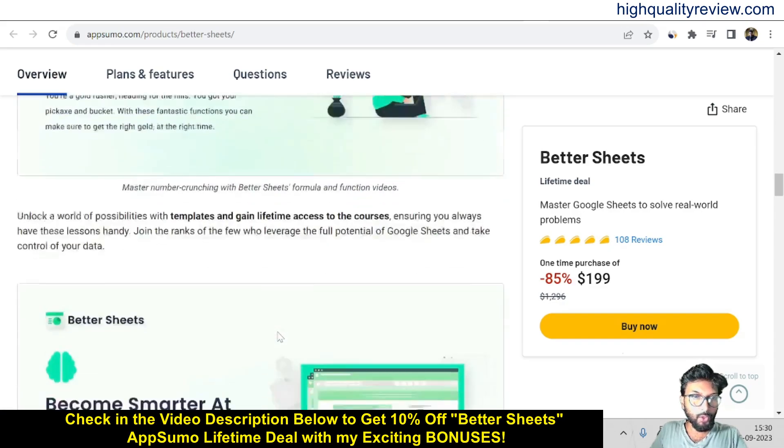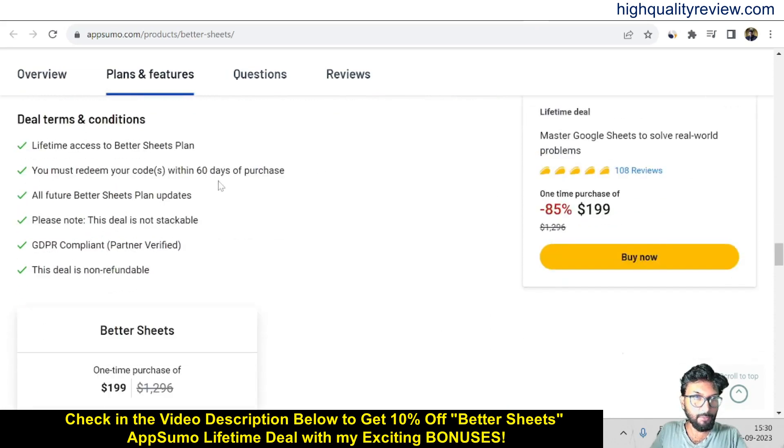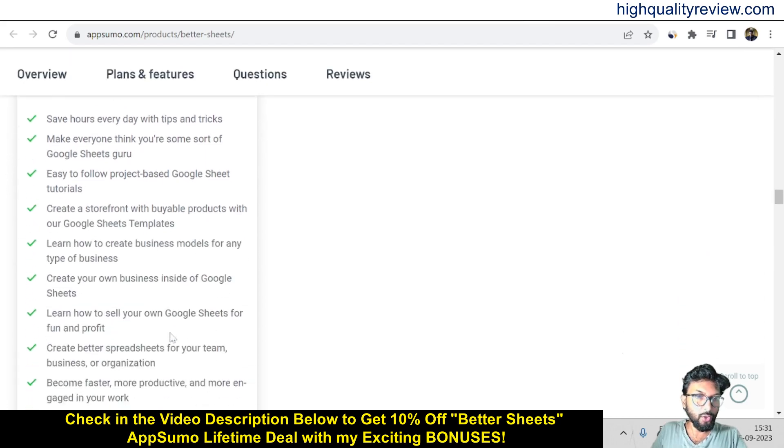And if you come below, you can know more about the tool like features and benefits. These are the deal terms and conditions. These are the feature details like save hours every day with tips and tricks, make everything — you'll feel like some sort of Google Sheets guru — with easy to follow, project-based Google Sheets tutorials. So you can go through all the features.